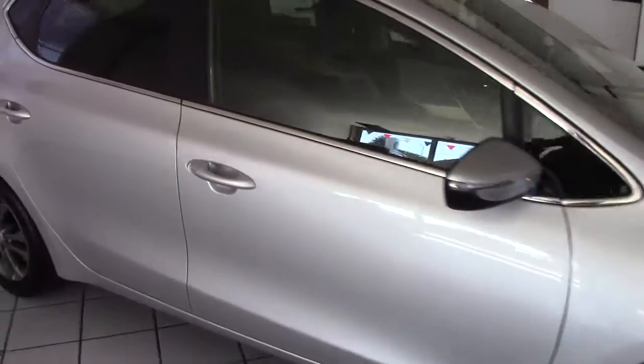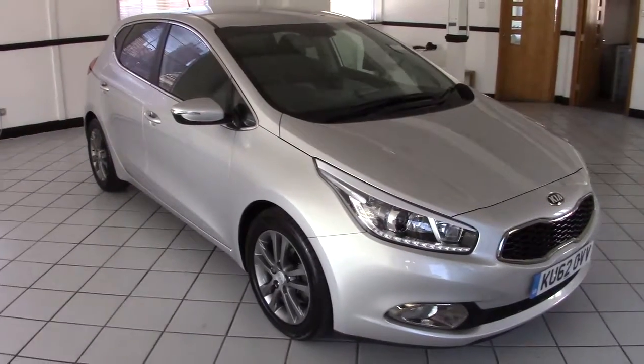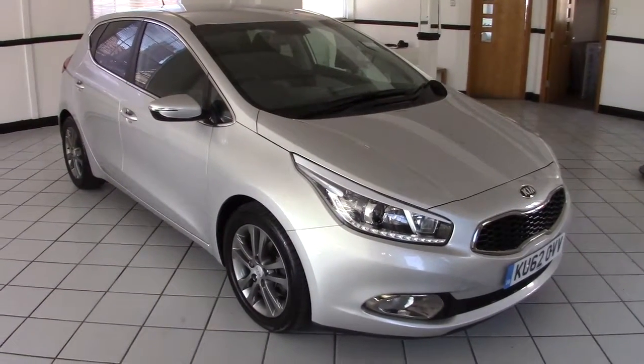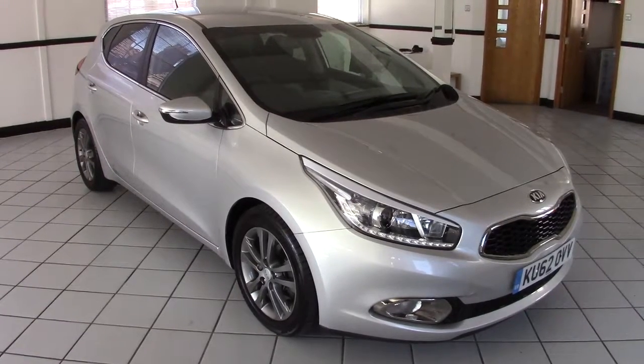So there we go — that is a very, very good looking and very well specified Kia Ceed 3, the diesel, one-owner car. Please contact us via the website to arrange a test drive, and thanks for watching.